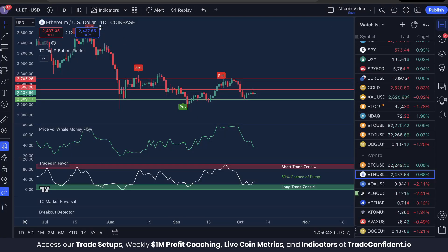We're looking at Ethereum USD on the one-day timeframe, trading with the TC Top and Bottom Finder, Price vs. Whale Money Flow, and Trades in Favor indicators.